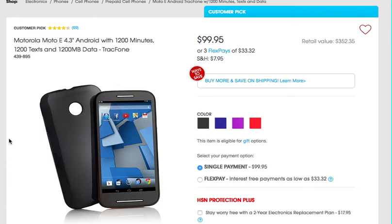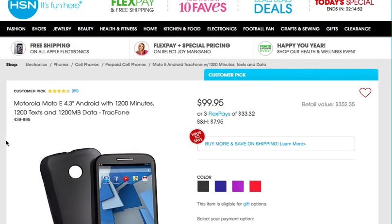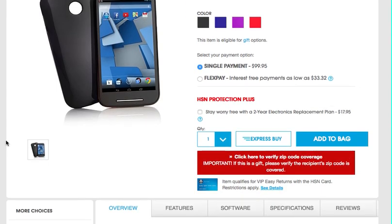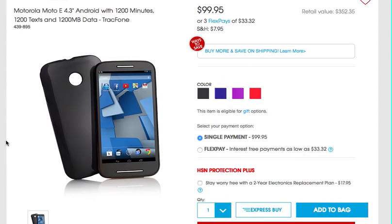You can also, through the Home Shopping Network, pay over three different pay periods, so you can actually pay $33 each month. I don't necessarily endorse that, but it is available from HSN. So this is a pretty good deal on a Motorola phone, which is a pretty basic Android phone that you can get to use on the TracFone service. I would definitely check it out — it's available at hsn.com. Just look up the Moto E Android TracFone and you will see it there.